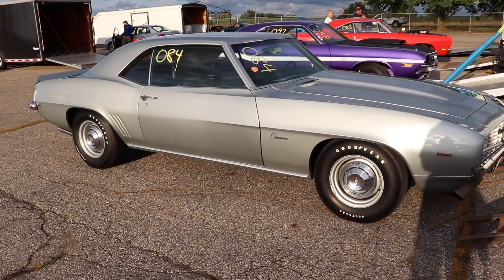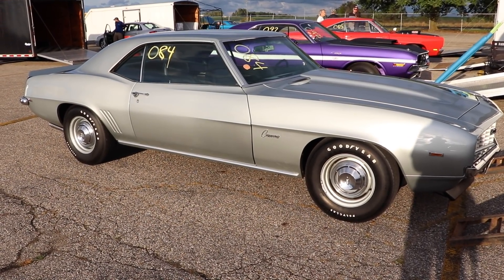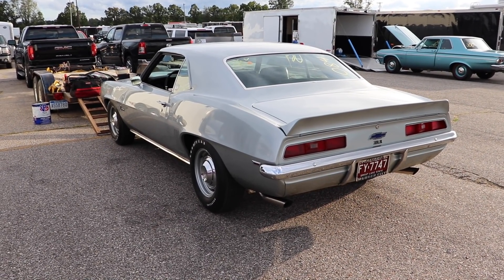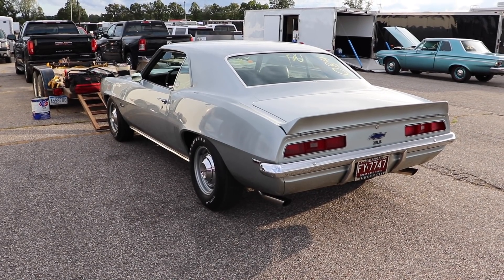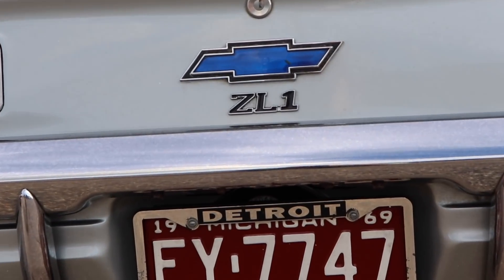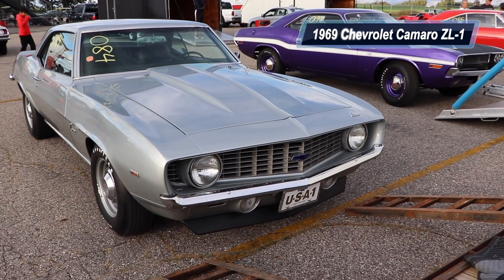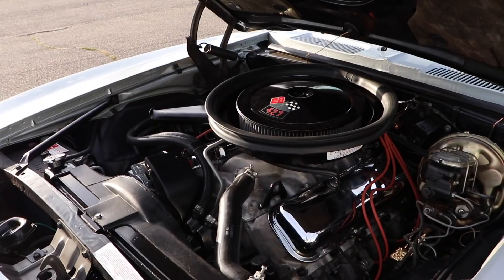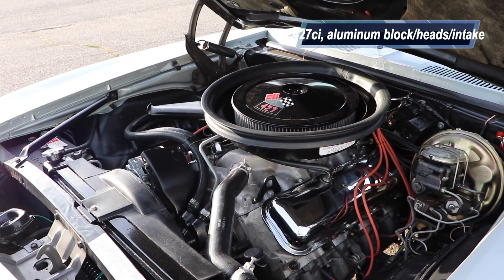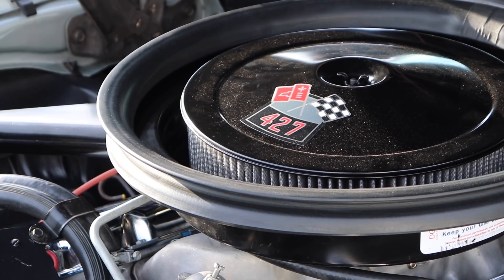I'm sure a lot of you already recognize this car because it was in a previous Cars and Zebras video. But if you didn't see that, oh, are you in for a treat! Because this is one badass little Camaro, and if those badges didn't already grab your attention, well, I suggest you take a closer look — because they say ZL1. This is a 1969 Chevrolet Camaro ZL1, and do these cars get me excited or what? We're talking 427 cubic inches of aluminum goodness — aluminum block, heads, intake, Holley 850, forged everything else.